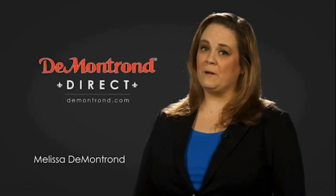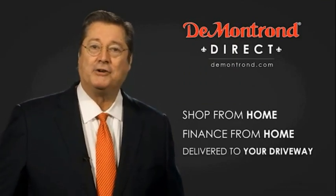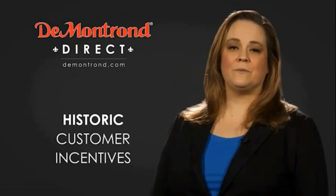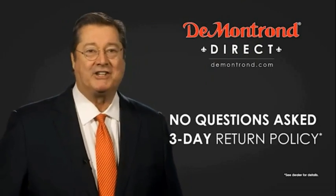Demontron wants to serve our community while protecting our valued customers and employees, so we're announcing Demontron Direct for sales and service through Demontron.com. Shop from home, finance from home, and have your vehicle picked up and delivered directly to your driveway. Also, take advantage of historic customer incentives from all of our great brands. And with Demontron's no-questions-asked three-day return policy, your complete satisfaction is guaranteed.